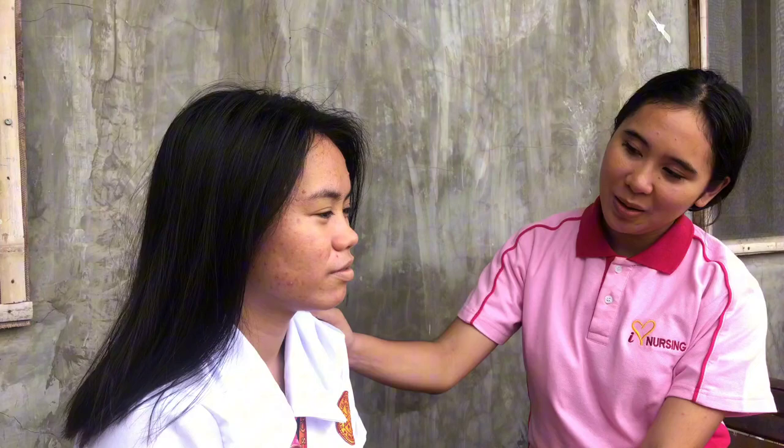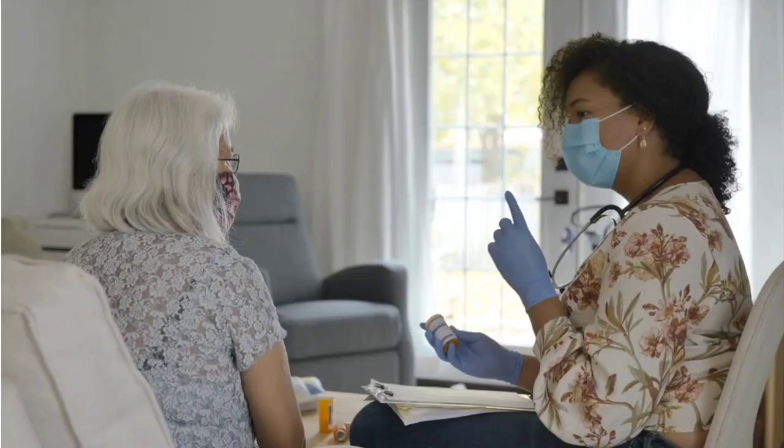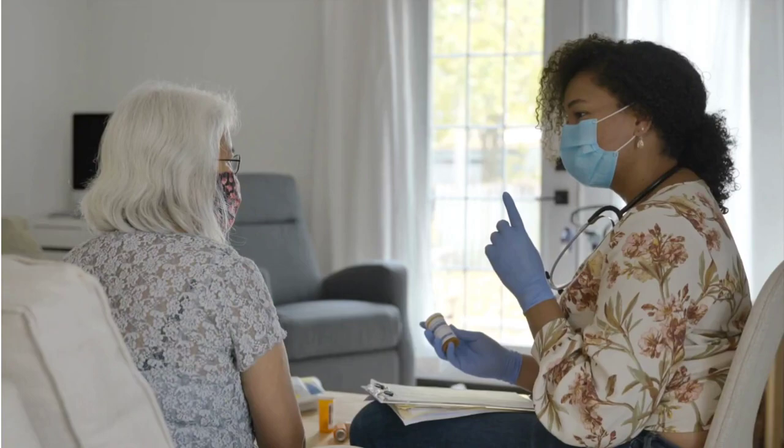As nursing students, it is important for us to grasp the application of Abdella's theory in real-life situations. We need to recognize that every patient is unique with a specific set of needs. It is crucial to implement the principles of Abdella's theory in healthcare settings, including hospitals, clinics, and even homes. This will help us provide care to our patients.